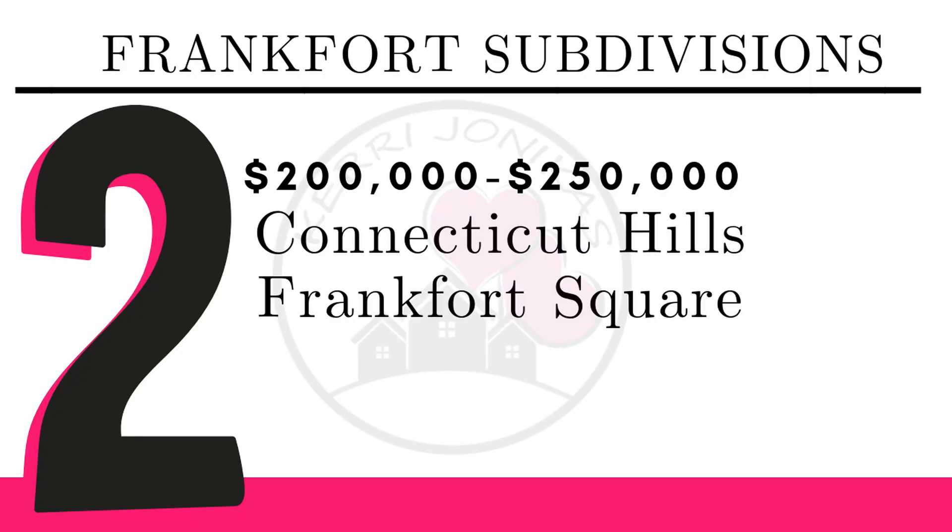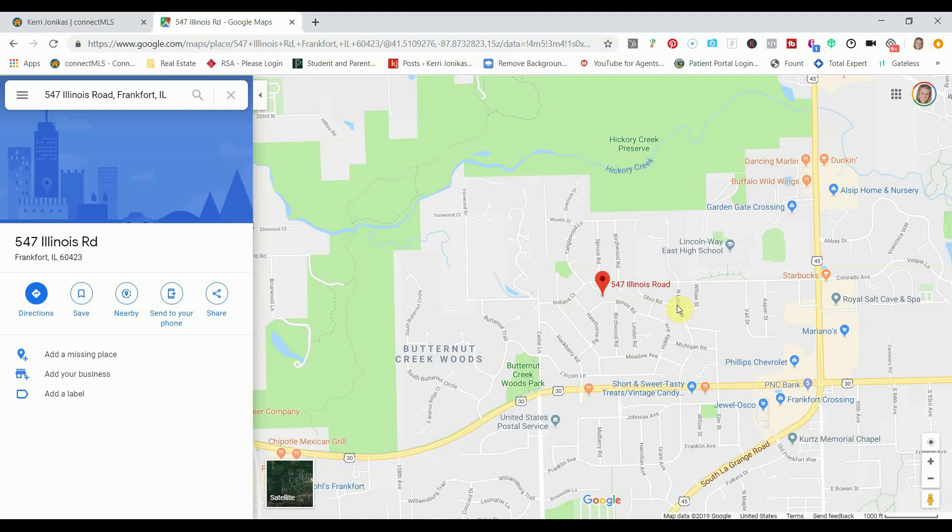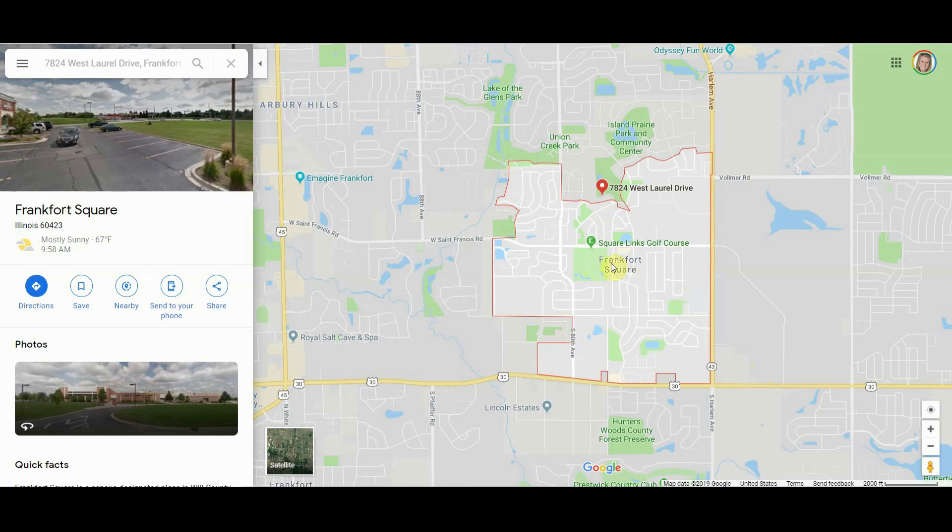Let's take a look at the subdivisions in the $200,000 to $250,000 range. Connecticut Hills is located west of La Grange Road and north of Route 30, near the Hickory Creek Preserve. It is conveniently located — Route 30 has tons of stores including Mariano's, Starbucks, and the restaurant Dance and Marlin. You are close to Lincoln Way East High School.